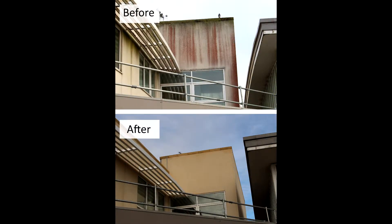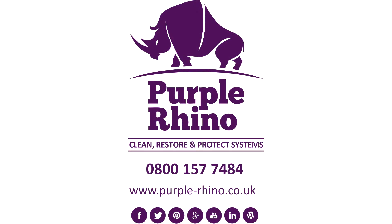Call our Surrey Hotel Render Cleaning Hotline on 0800 157 74 84 to learn more — free information for your Surrey hotel render problems.